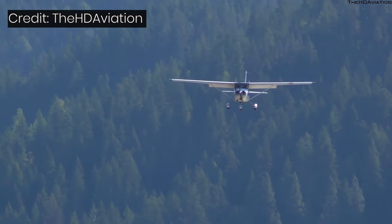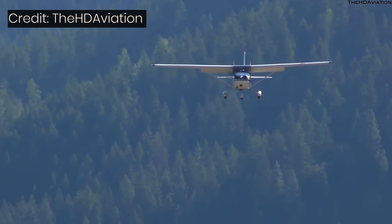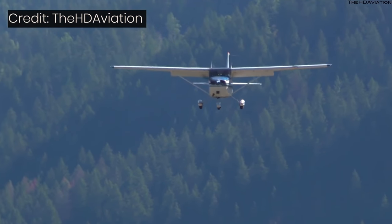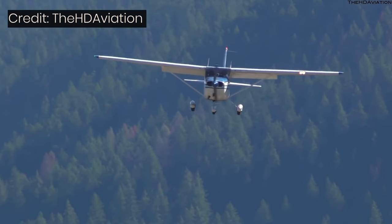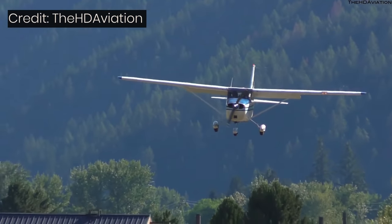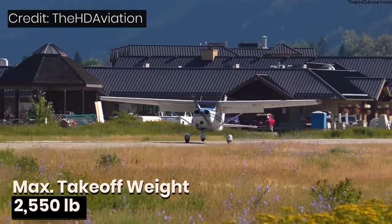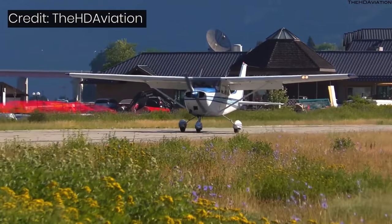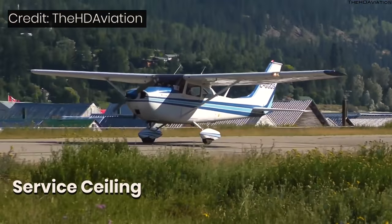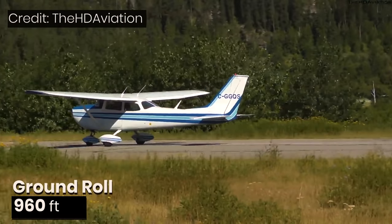The things that make a Skyhawk safe are its slow landing speed thanks to its generous and well-designed flaps, its predictable and stable flying manners, and its solid construction. With a basic empty weight of 1,680 pounds, 172s have a maximum takeoff weight of 2,550 pounds and hold 53 gallons of usable fuel. The service ceiling is 14,000 feet and it has a ground roll of 960 feet.